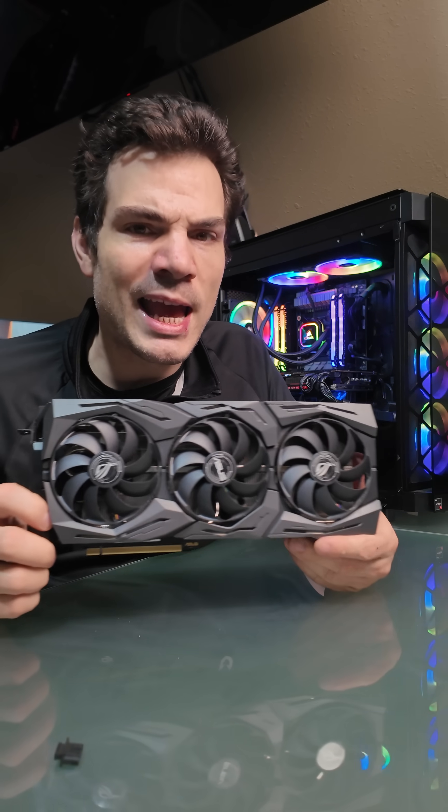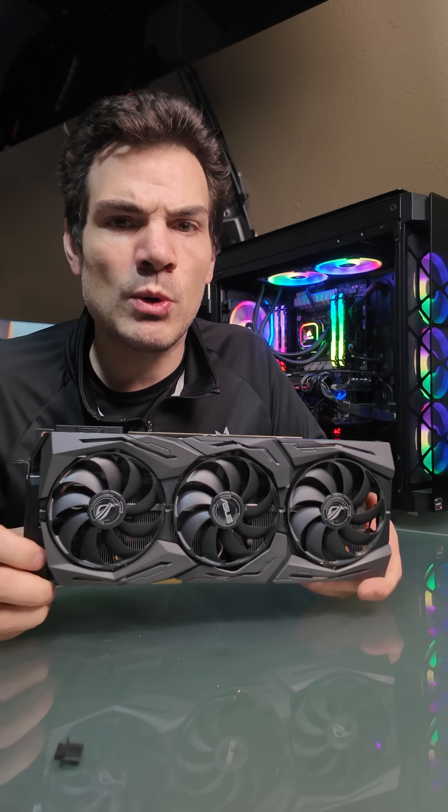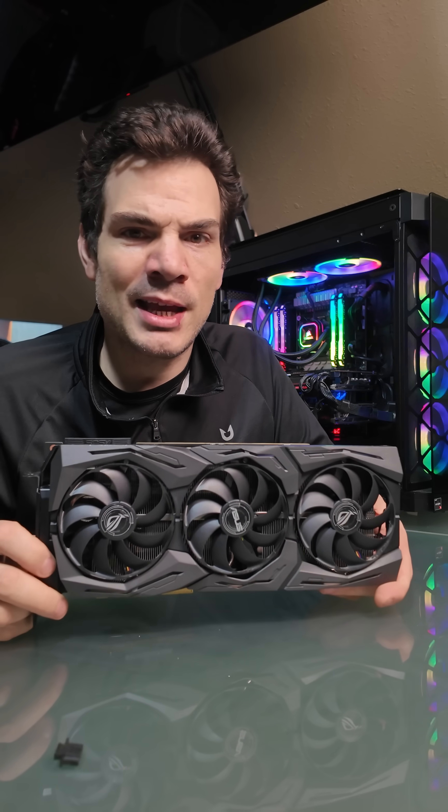So I hope this gives you guys a very quick overview of what a GPU is, and thanks for watching.